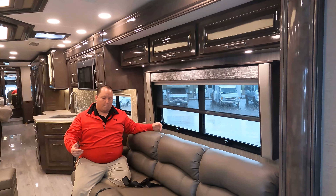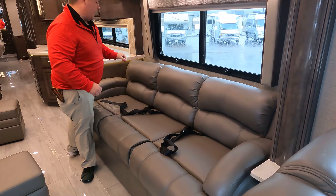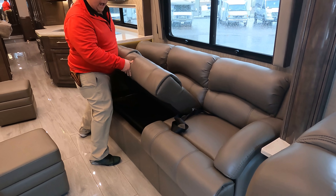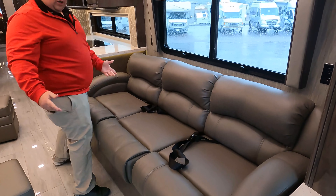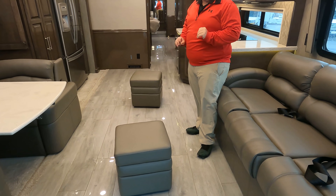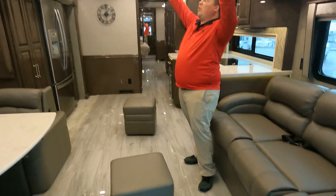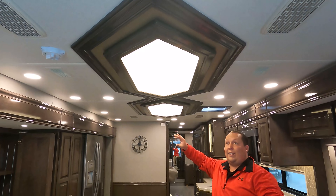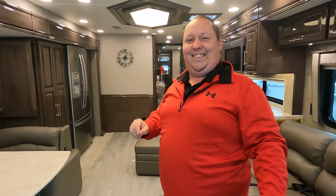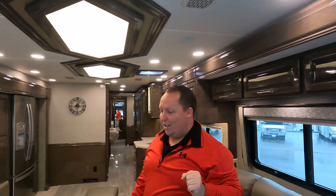Over here you have a tri-cushion sofa with seat belts, and it does come out to make a hide-a-bed with an inflatable mattress — big enough for an adult. The porcelain tile floor is very nice. Above we have an art deco artwork piece. And right here is the whisper-quiet air conditioning unit.